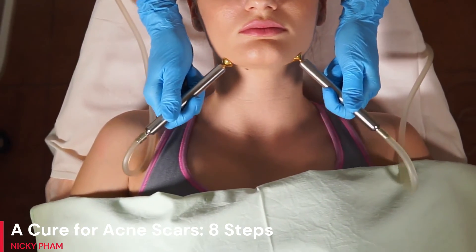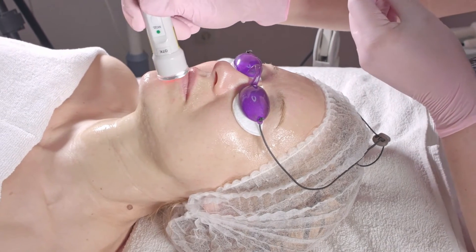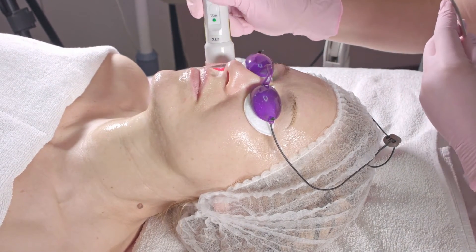Step 7: The cost of laser resurfacing is comparable to that of other scar removal methods. High energy light is used, and the scars and wrinkles are simply wiped away.